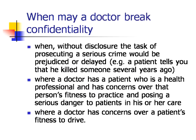Other situations include when, without disclosure, the task of prosecuting a serious crime would be prejudiced or delayed — for example, a patient tells you that he has killed someone several years ago. Where a doctor has a patient who is a health professional and has concerns over that person's fitness to practice and posing a serious danger to patients in their care. And where a doctor has concerns over a patient's fitness to drive.